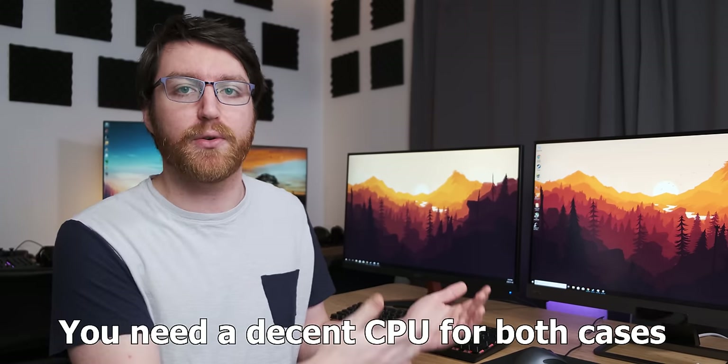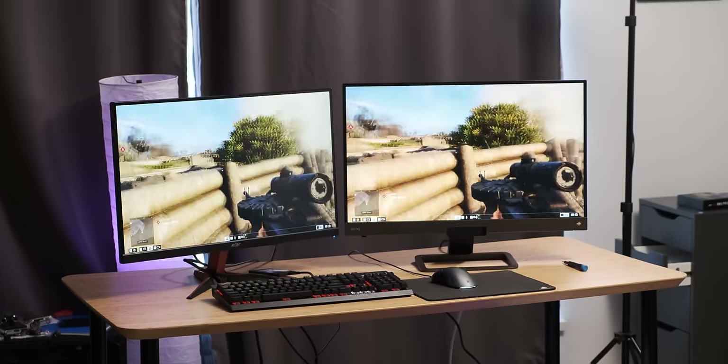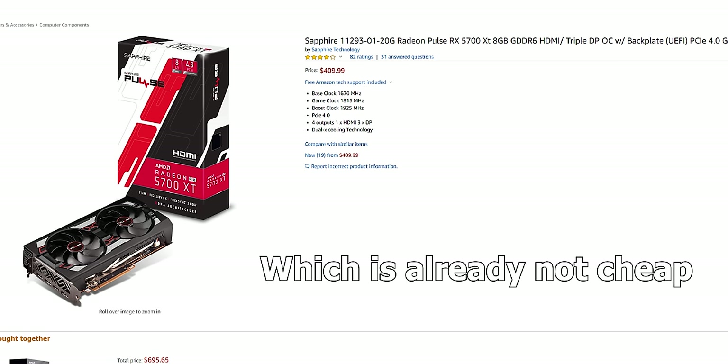For 1080p high refresh rate gaming you can get away with spending less than $400 on a GPU. Whereas with 1440p, I would recommend going higher-end than an RX 5700 XT unless you want to drop the settings. So if you take into account that the monitor itself is cheaper and you don't have to spend nearly as much on hardware — although do take into account that you should have a decent CPU — 1080p is significantly cheaper than 1440p overall.